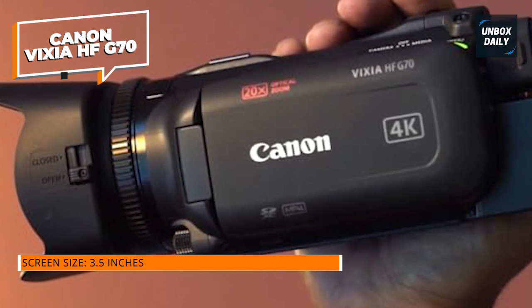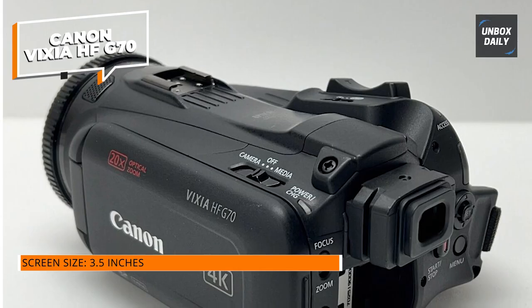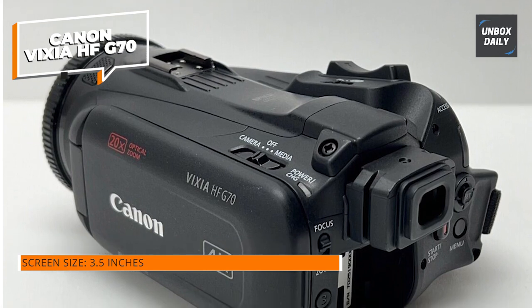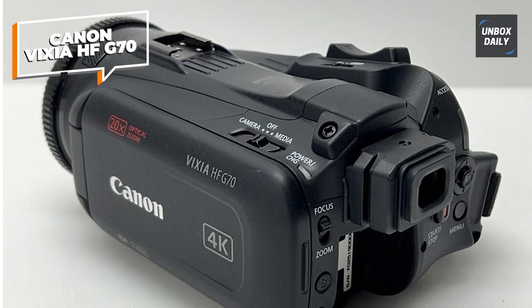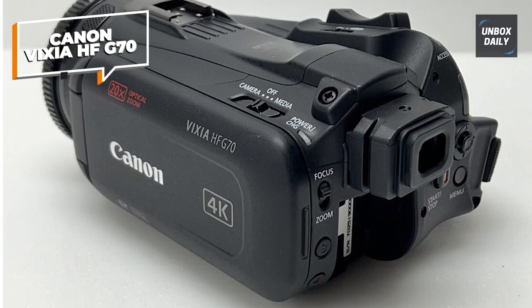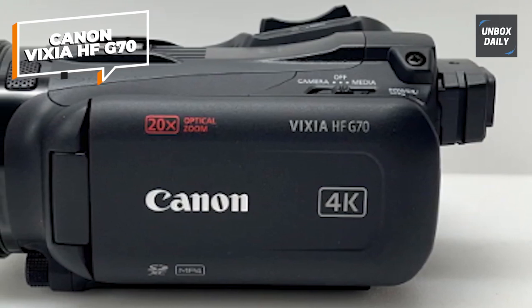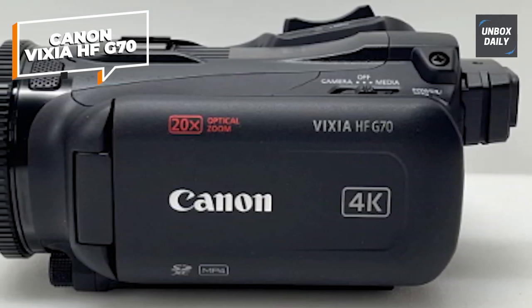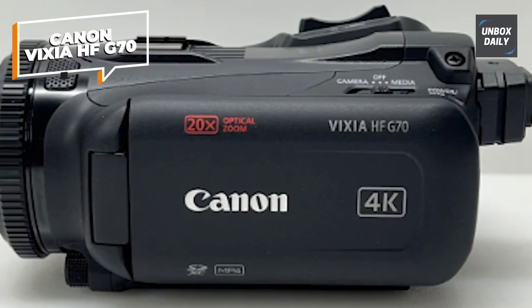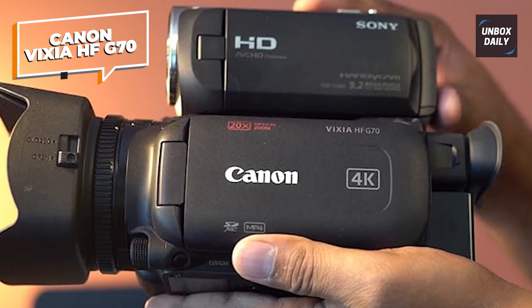The maximum aperture of f/1.8 gives you excellent low-light performance, and the 8-blade aperture diaphragm helps you achieve a lovely bokeh effect in your shots. The lens has a powerful 20x optical zoom, though the max aperture is reduced to f/2.8 at full zoom, but the camera does have image stabilization to compensate. There's an optical stabilizer along with three modes of electronic stabilization: standard, dynamic, and powered IS mode.